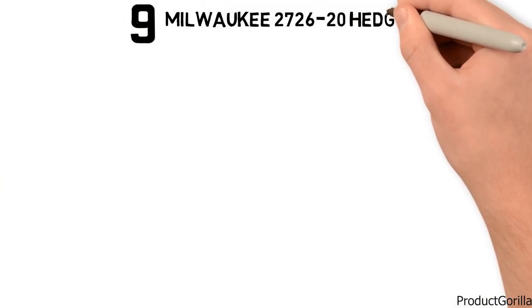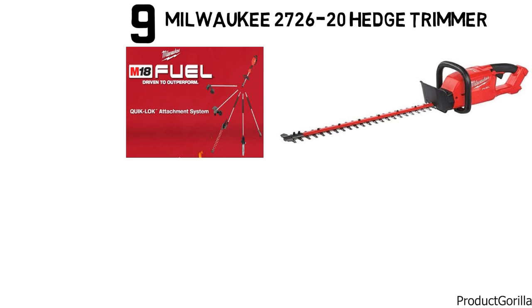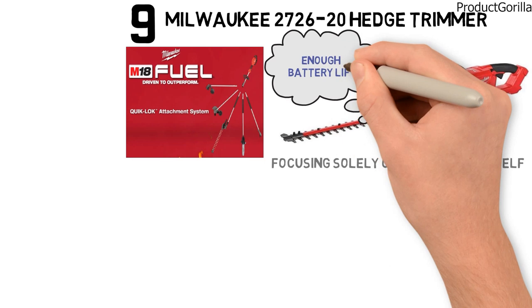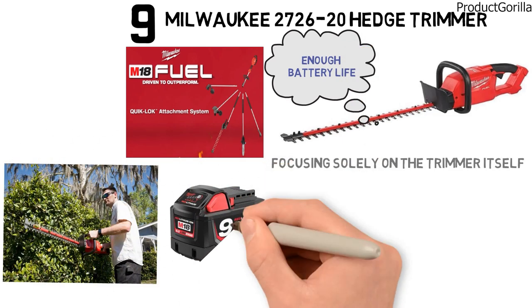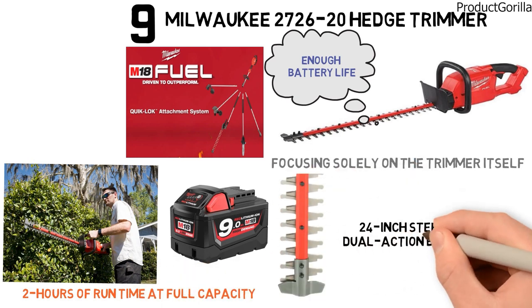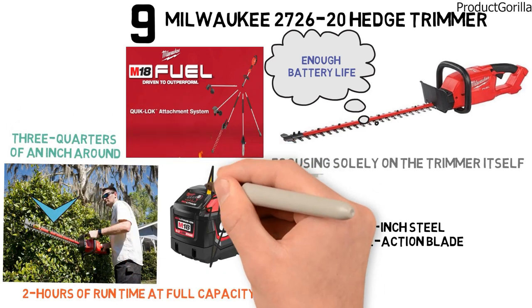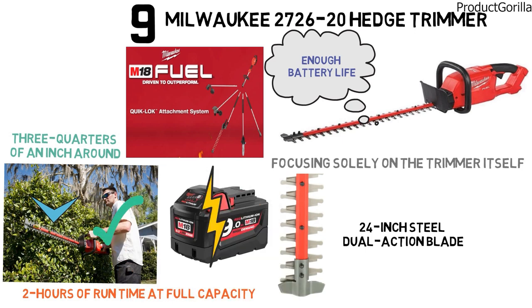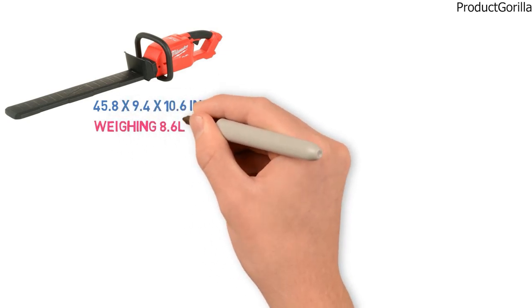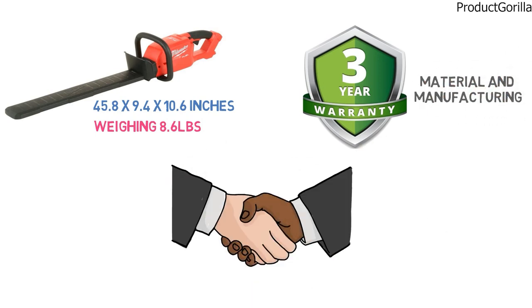At number 9 is the Milwaukee 272620 Hedge Trimmer. This hedge trimmer is part of the Milwaukee M18 system. Milwaukee has made sure you're going to have enough battery life to get all your chores done in one go — the 9.0 battery gives you roughly 2 hours of run time at full capacity. The cutting bar is a 24-inch dual-action blade that allows for cuts up to 3 quarters of an inch. The 272620 measures 45.8 x 9.4 x 10.6 inches, weighs 8.6 pounds, and comes with a 3-year warranty on material and manufacturing.